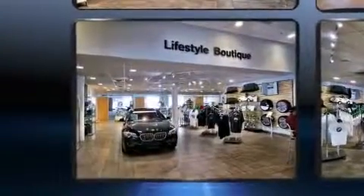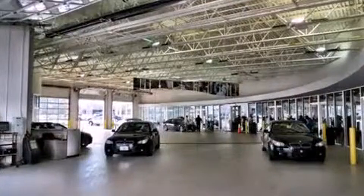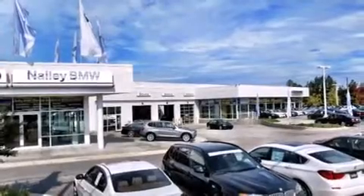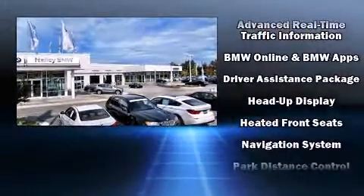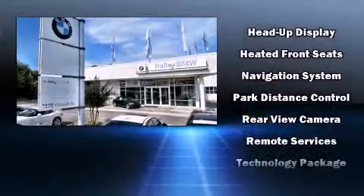Power front seats are also included. The unique heads-up display projects vehicle information onto the windshield, including speed, gear selection, and engine speed. Drivers benefit by not having to take their eyes off the road. Side curtain airbags provide head protection in the event of a severe collision.